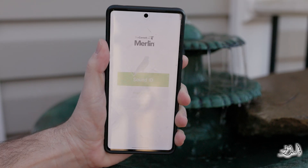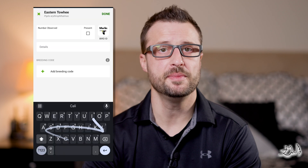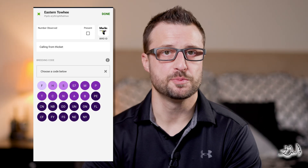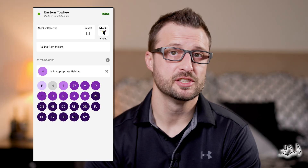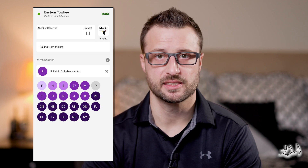If you want to ensure that you have the correct species and you've downloaded the Merlin Bird ID app, you can click on the icon to the right and it will take you directly to the Merlin Bird ID app for verification. If you have any detailed notes that you'd like to include, you can include them in the details section below. Finally, at the bottom, you can add a breeding code or a behavior code. This gives a specific observation about the bird species, such as whether it was carrying nesting material or actively building a nest.